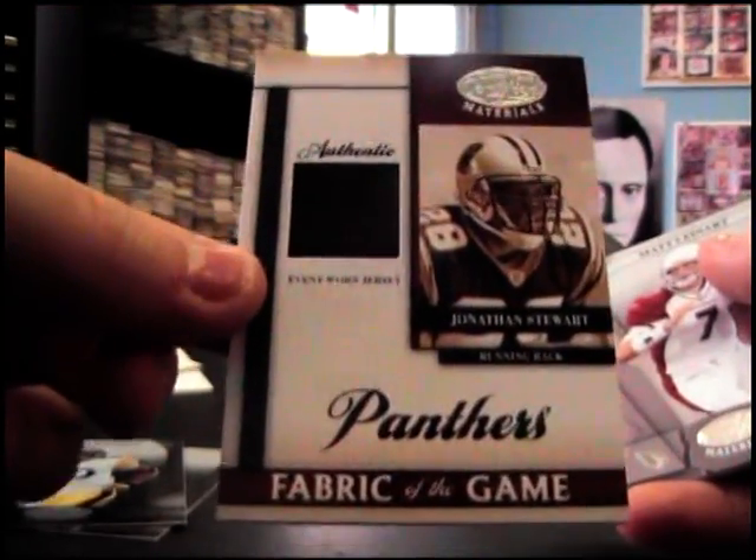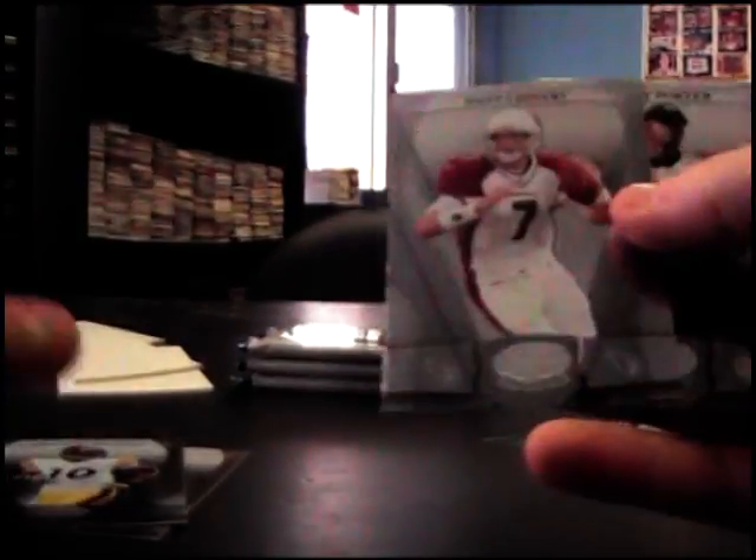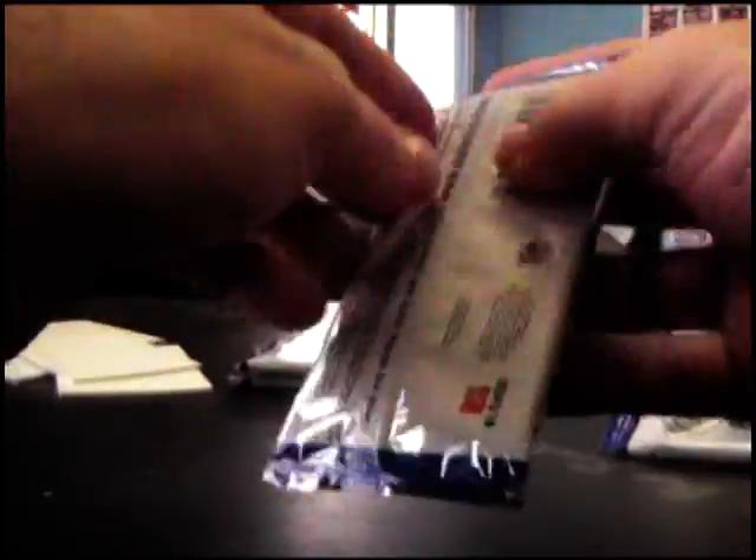Number /250 and Jonathan Stewart fabric of the game. Okay. Brian Brohm, certified potential, /250.